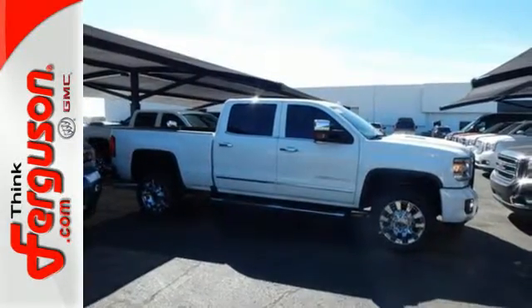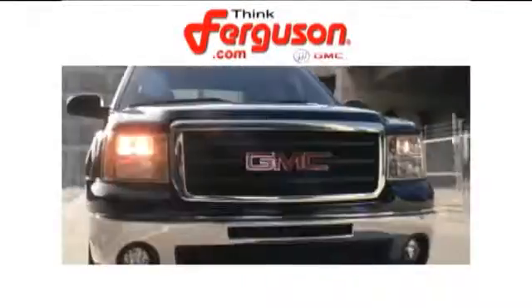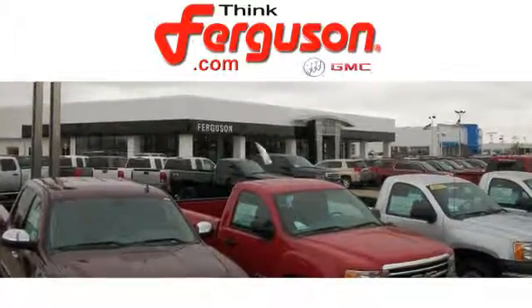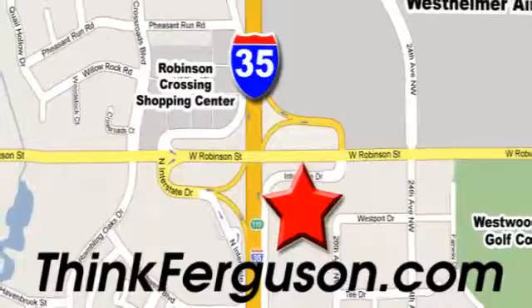Take the Sierra for a test drive today. The deals won't get any better than they are every day at Ferguson Buick GMC. The customer service is great too. We are conveniently located off I-35 and West Robinson Street in Norman, Oklahoma.